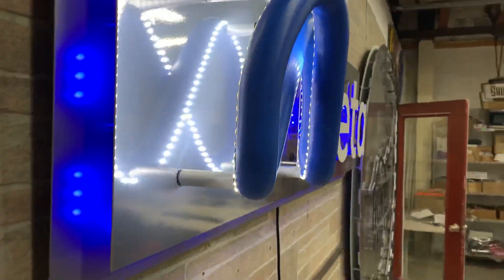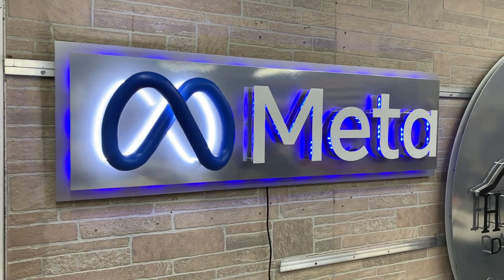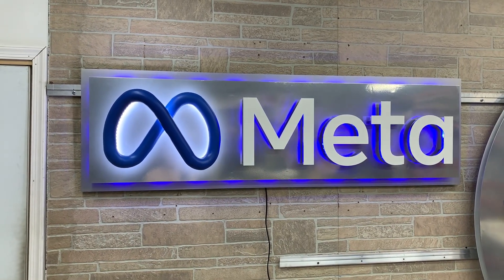The logo is particularly difficult to do, made out of schedule 40 pipe and rolled into the full infinity symbol. It is backed with strip lighting, and then we have our typical LED lighting sandwiched in between two layers on the META symbol, chrome background, and it just looks fantastic.